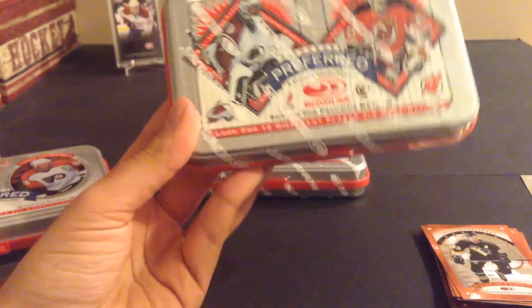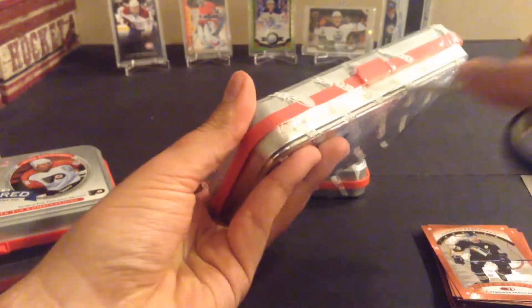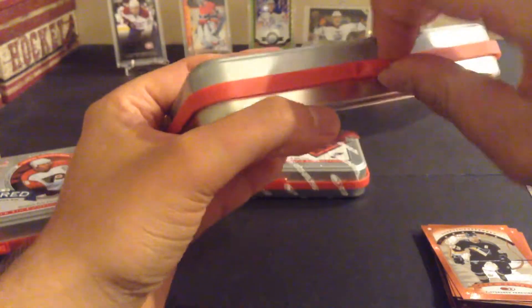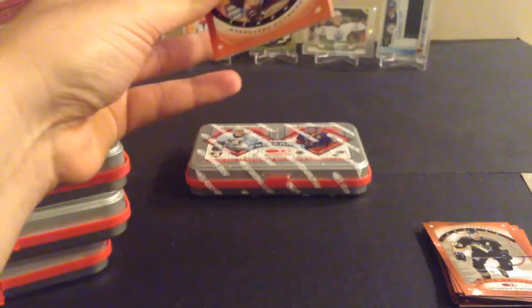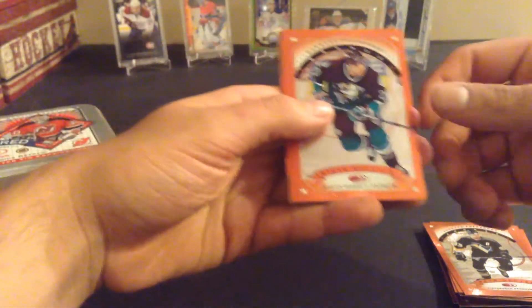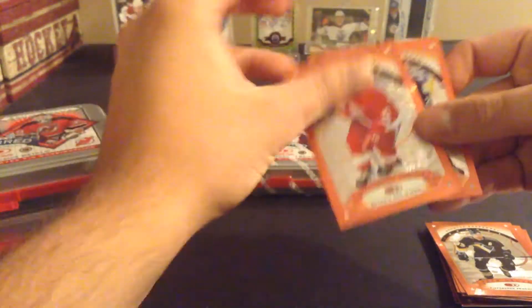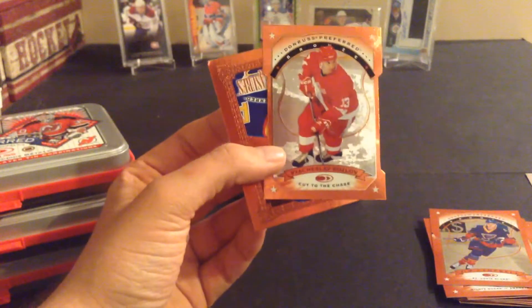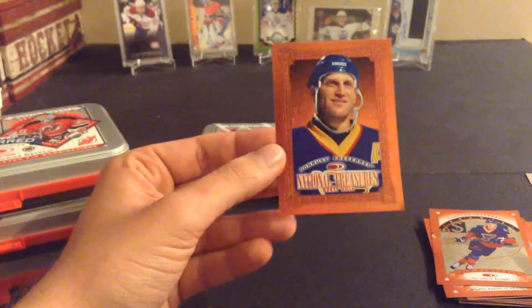Here we have Patrick Roy and Marty Brodeur. Don't think I cut it enough. That's probably going to be pretty loud on camera — the noise it makes when I unwrap. So pack number three. Steve Rucchin. Vyacheslav Kozlov. Jim Campbell. Cut to the Chase — Vyacheslav Kozlov. And National Treasures of Brett Hull.